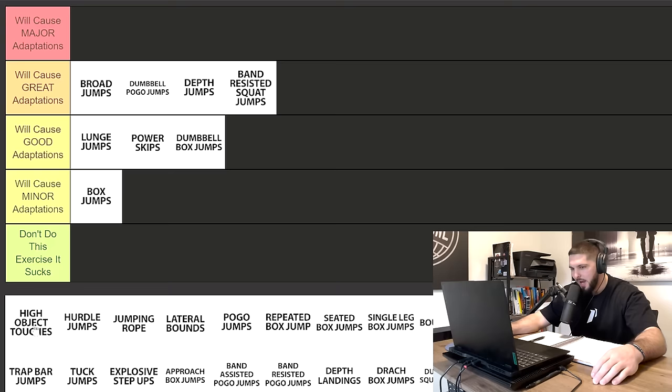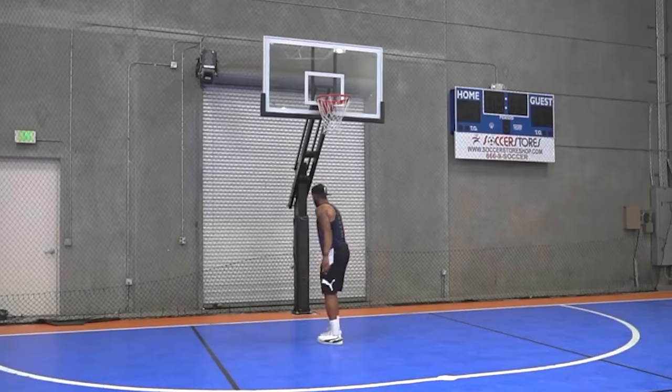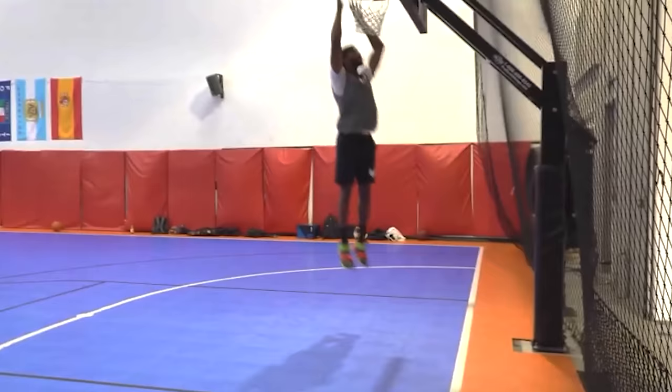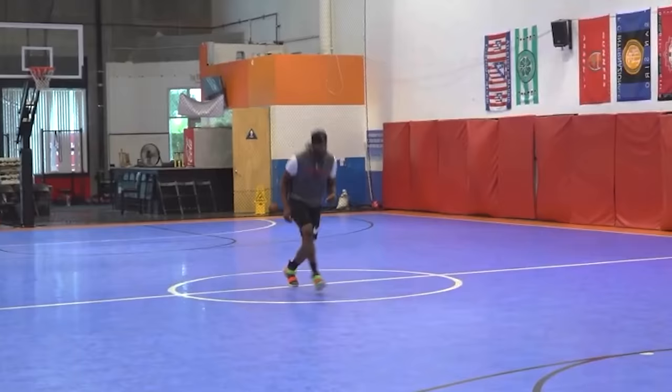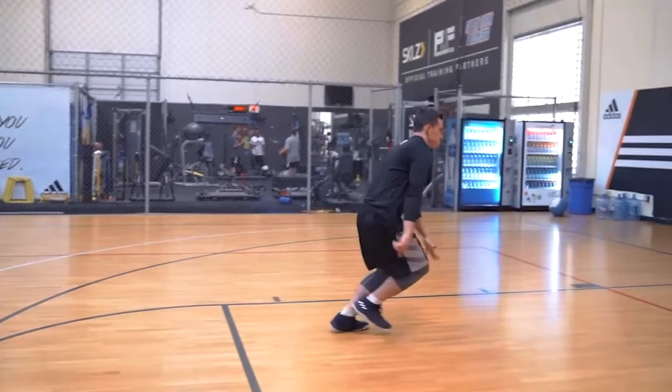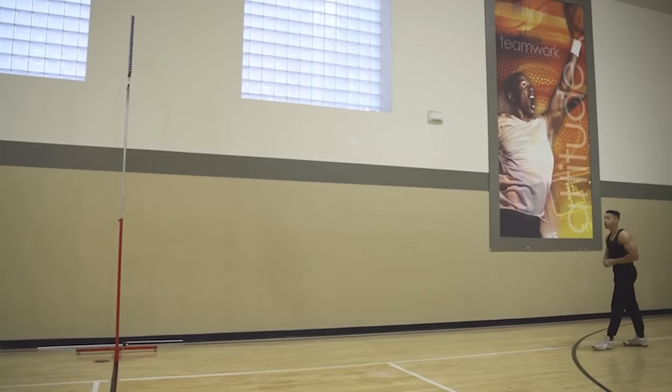High object touches — immediately moving to major adaptations. What are we trying to do? We're trying to jump higher. If you just try to jump as high as you can over and over again, your body will be forced to adapt. As long as you're measuring and trying to touch something higher and higher — couldn't touch the rim, now I can, now I can get my fingertip over, then my palm, then my whole hand, then my wrist, then I can dunk. High object touches are extremely specific and will cause major adaptations because you're doing the exact skill you're trying to improve.